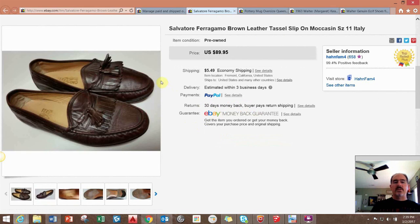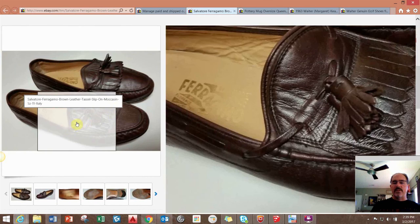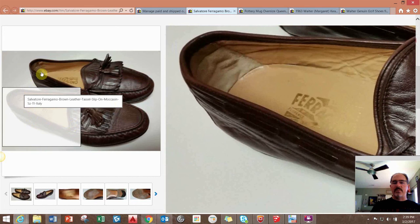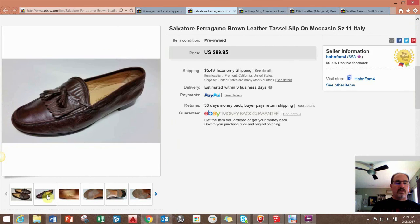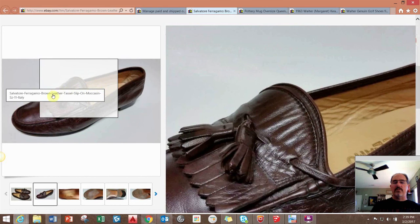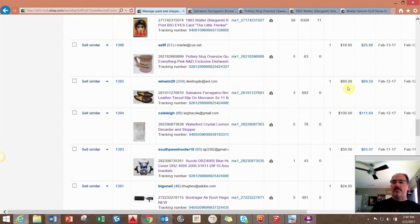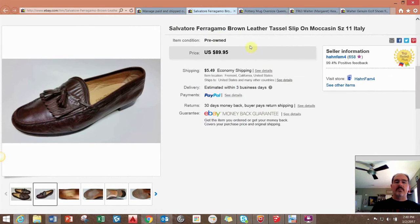Next up are these Ferragamo shoes. I paid $20 for them at a thrift store because I saw Ferragamos were selling pretty well, but these sat for quite a while — probably a good nine months. I took a best offer of $60, so I tripled my money. Shoes are easy to store and don't take up a lot of space, so I think it was worth it.